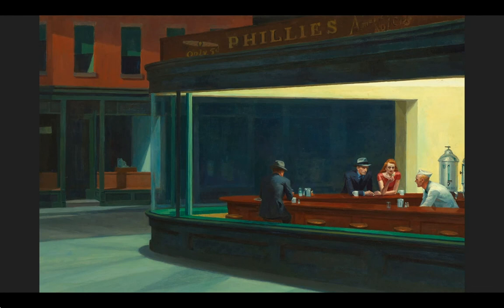When asked about Nighthawks, Hopper stated that the piece depicted a diner in Greenwich Village, New York, and the painting shows that diner lit up in the middle of the night. The people sitting inside he referred to as Nighthawks, and this is where the title came from.